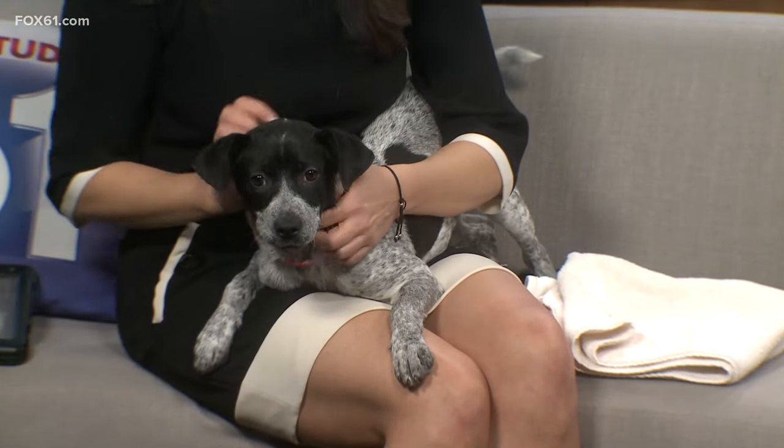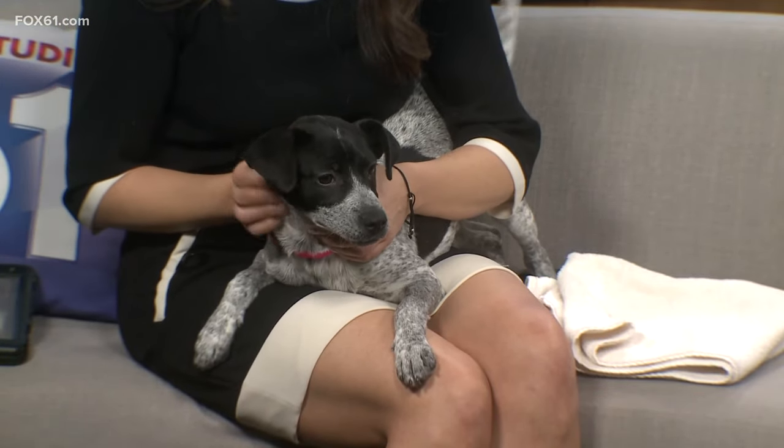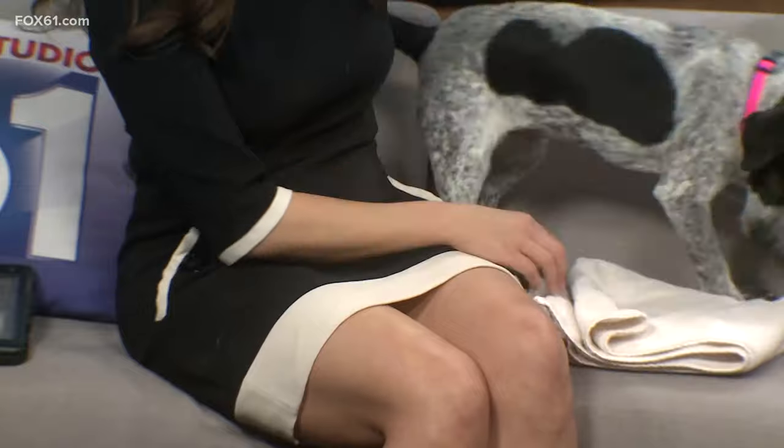She's making some puppy noises, too. Very focused on people, which is great. She's so friendly. The ideal family would be — if you have another dog, it would be helpful, but no dog is fine too. Just make sure you have plenty of time for walking.